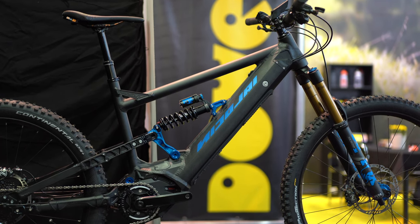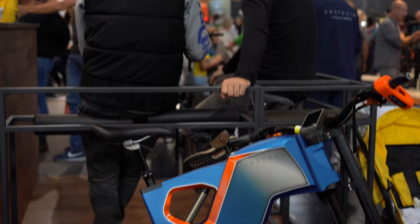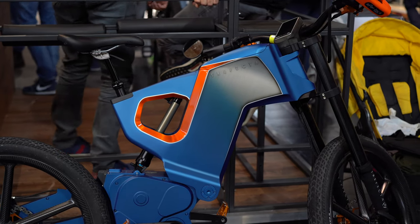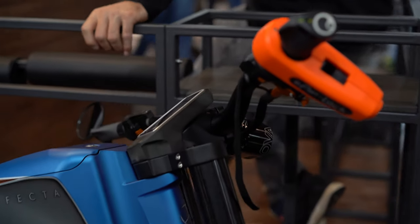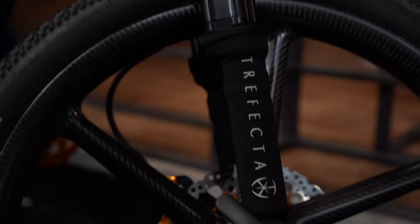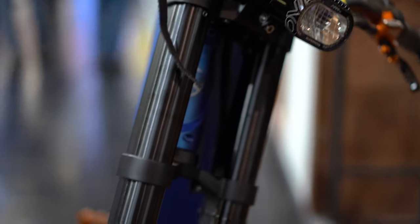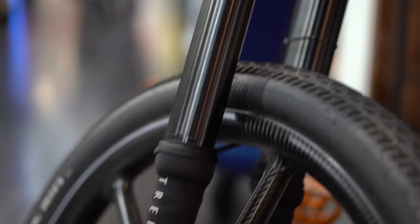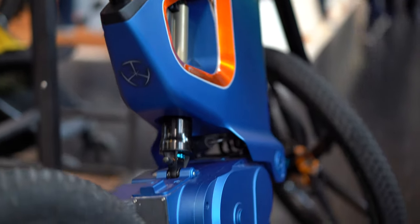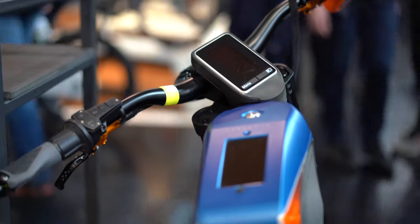You guys want to see what thirty thousand dollars looks like? This is the Trifecta right here. It's a bit of a silly bike that I enjoyed looking at — actually very cool, just not the type of thing we normally feature. I'll link to the page, but this is called the Trifecta, and it's pretty much the most insane bike I have ever seen.